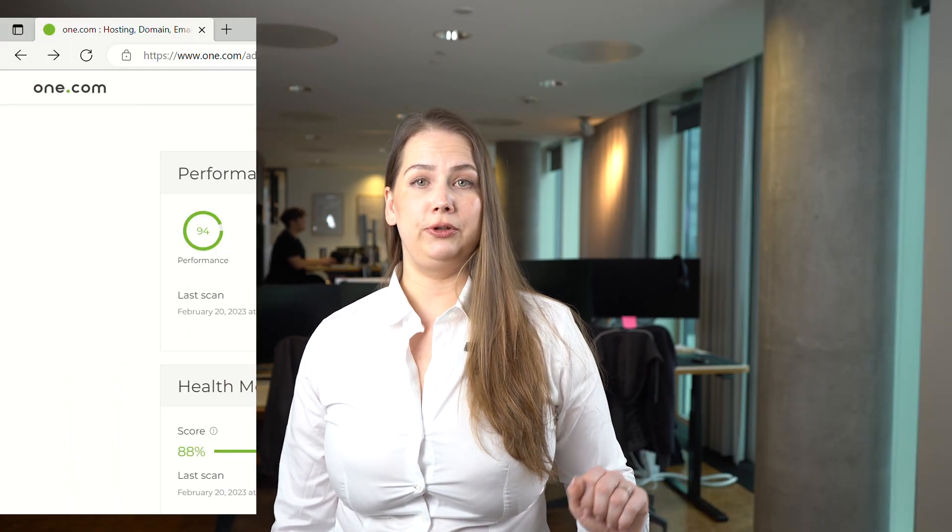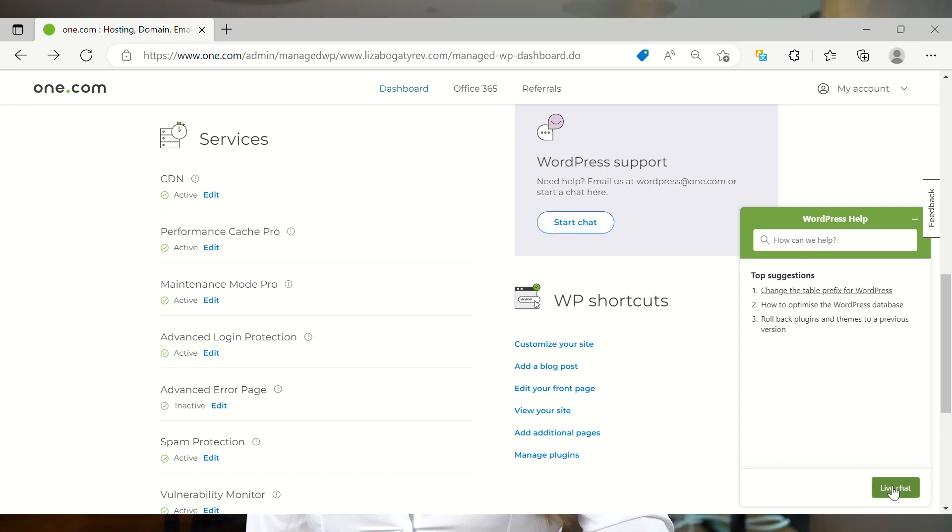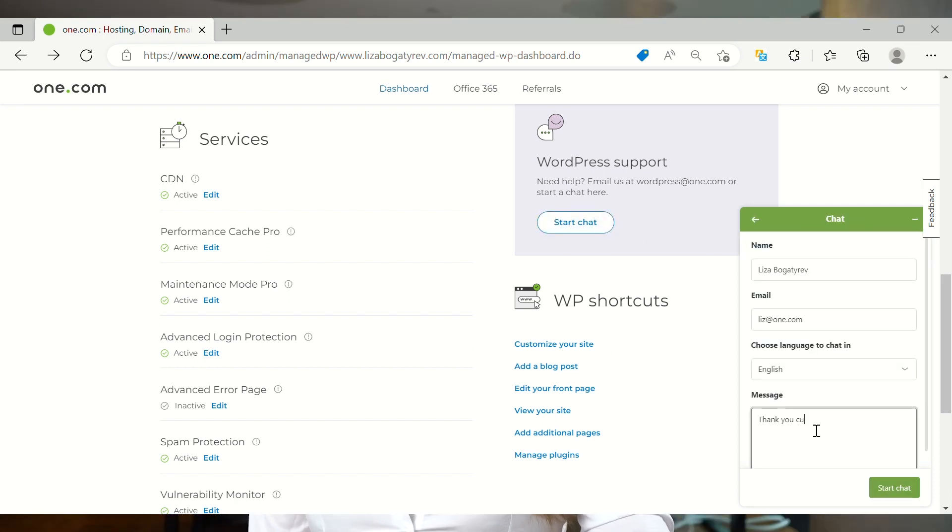And if you do need help, you get priority support, so you skip the line to get the help you need. Our Managed WordPress is packed with features like the Performance Cache Pro, free premium themes, and professional temporary page templates for maintenance and error messages that will have your site looking professional and capturing all the leads, even when something is temporarily unavailable.